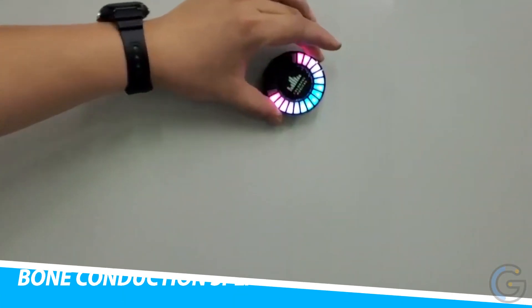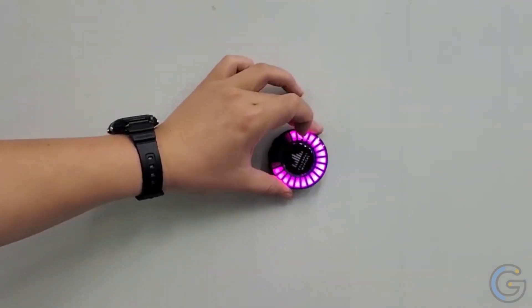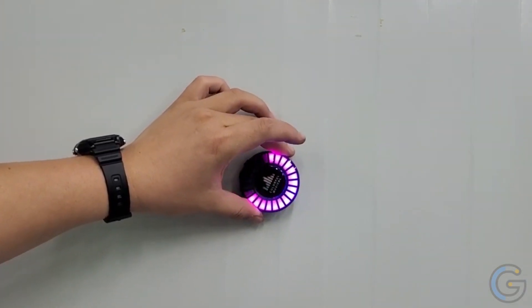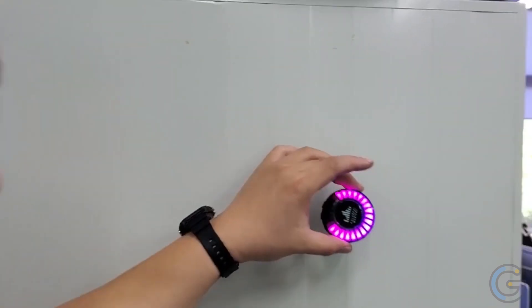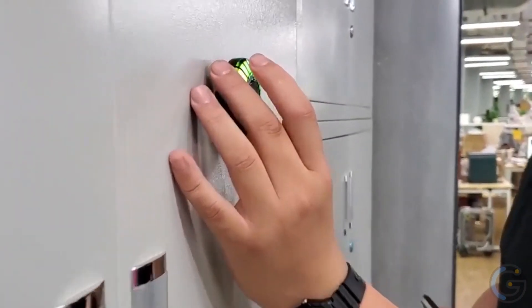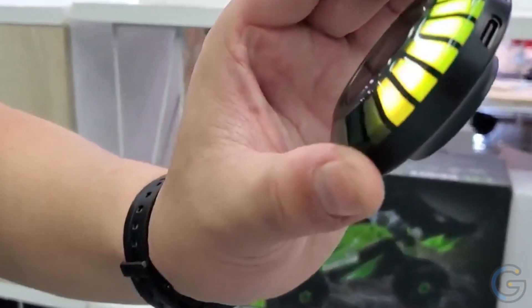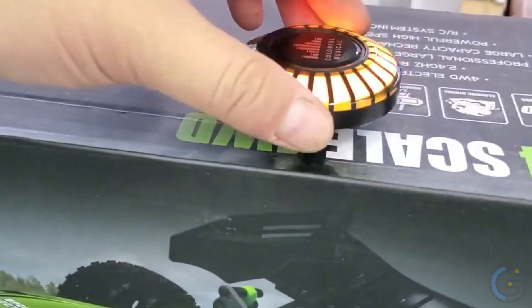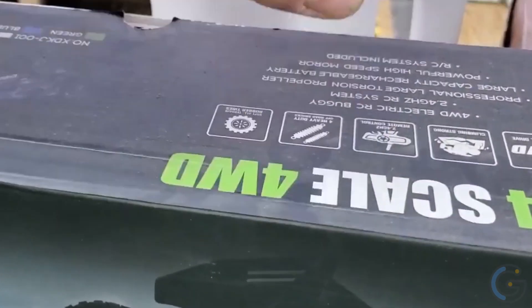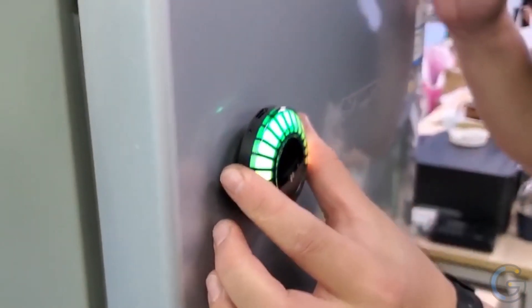F8 Bone Conduction Speaker. The F8 Bone Conduction Wireless Speaker uses bone conduction technology and dynamic acoustic technology to convert sound into mechanical vibrations of different frequencies, taking advantage of the effects of different materials in which it is placed and used. Its vibrations produce a truly original, variable, and customizable collection of sounds through self-vibration.